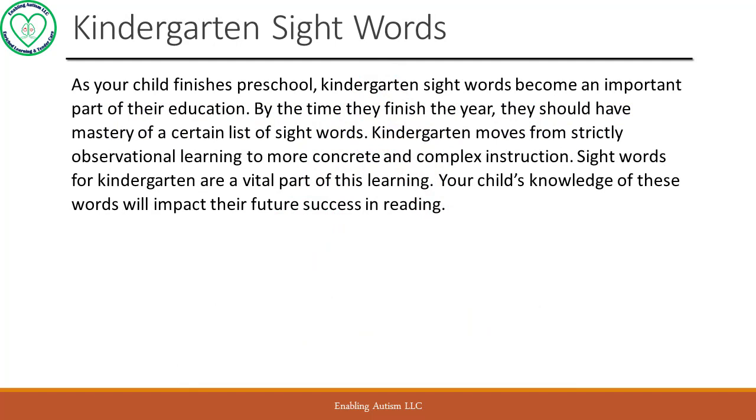Kindergarten sight words: list and info. As your child finishes preschool, kindergarten sight words become an important part of their education. By the time they finish the year, they should have mastery of a certain list of sight words. Kindergarten moves from strictly observational learning to more concrete and complex instruction. Sight words for kindergarten are a vital part of this learning, and your child's knowledge of these words will impact their future success in reading.